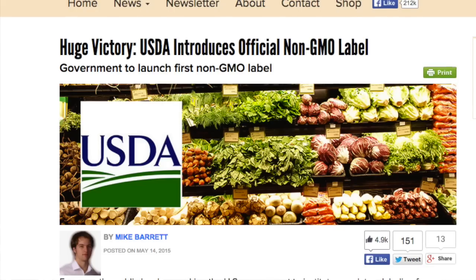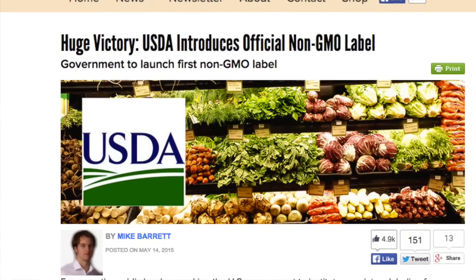This is Max Goldberg from livingmaxwell.com. I want to talk to you today about something that's been in the news a lot lately — about the USDA having its own new non-GMO seal. Well, this is absolutely not the case. I've had multiple conversations with the USDA and I want to explain to you what it is.